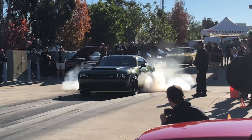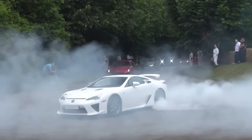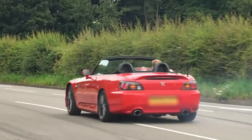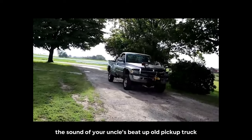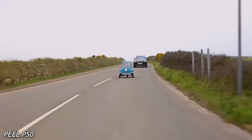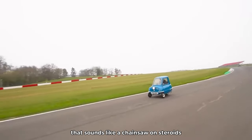Hey there gearheads and petrolheads! Today we're going to be talking about the best sounding cars for each cylinder number. Whether you're revving up your engines or just admiring the sound of a roaring motor, we've got you covered. And before you ask, no, we're not going to include the sound of your uncle's beat up old pickup truck with a muffler held together by duct tape.